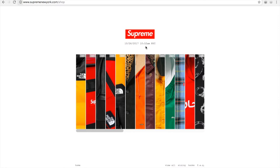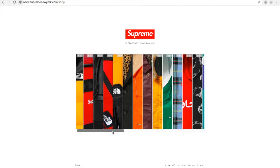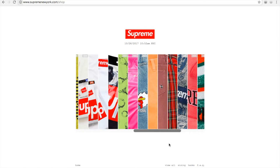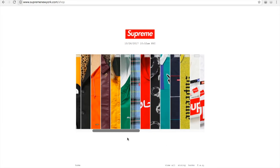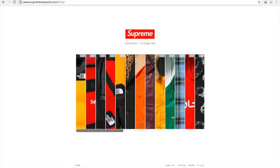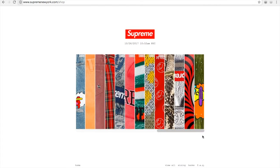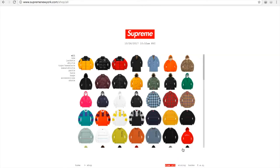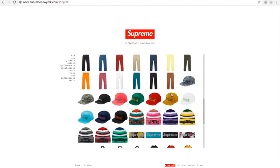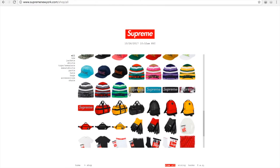We have less than eight minutes now. These are the previous drops from last week — I still haven't received my items yet. I can click on 'View All' to see the last week's drop.